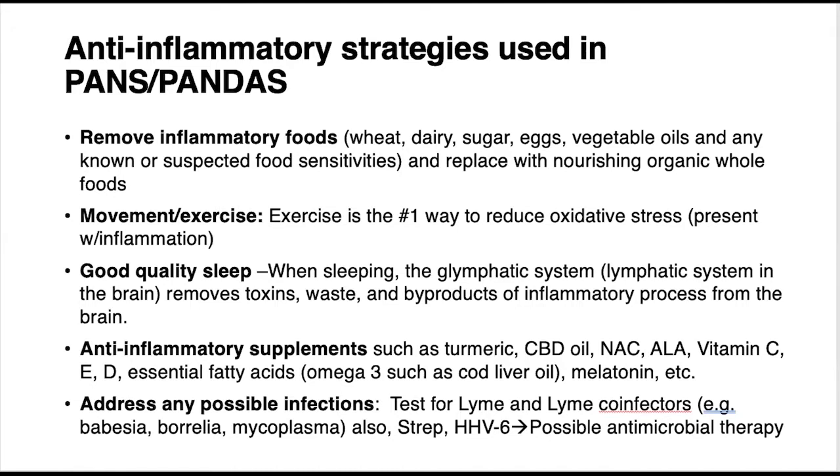Another important lifestyle factor is movement and exercise. The number one way to reduce oxidative stress in the body — where free radicals are floating around destroying cells and causing inflammation — is exercise. It doesn't need to mean running a marathon or playing on a sports team. You can do yoga or any kind of movement-based exercise. Movement is profoundly important for bringing inflammation down in the body.